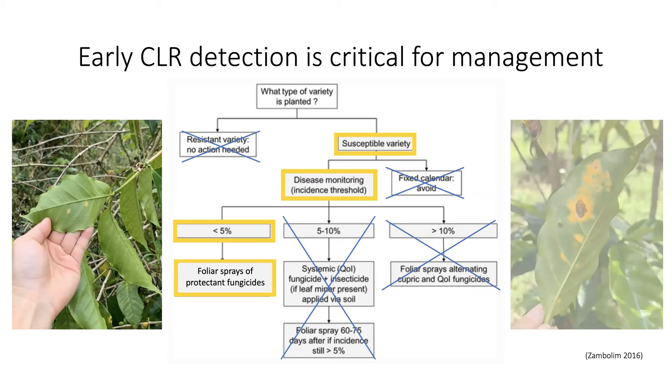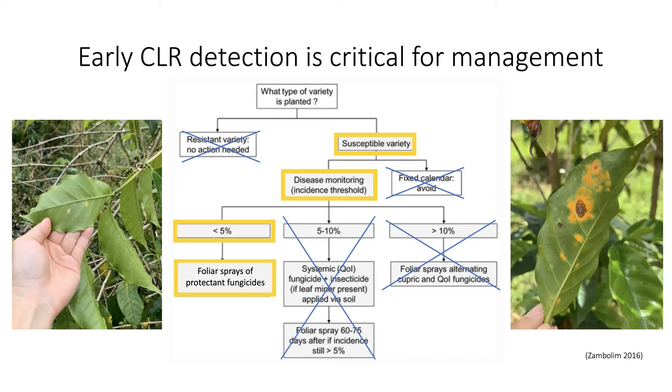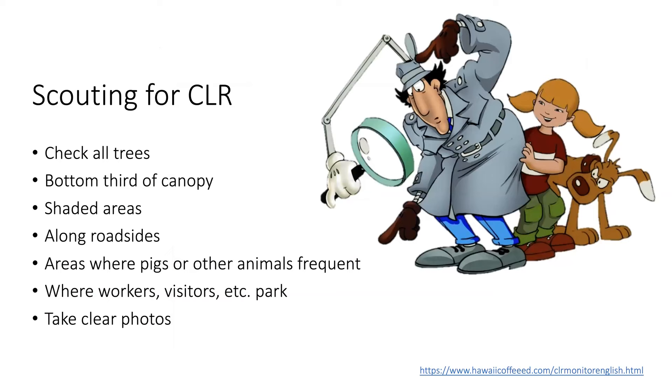At a level higher than 5%, growers will likely see defoliation and leaf drop occur because we don't yet have access to true systemic fungicides. Coffee leaf rust can be easily missed when scouting, so knowing where to look can be very helpful. To detect an initial infection and in areas of low infection, try to check as many trees as possible for rust. Early in infection, CLR is typically found on leaves on the bottom third of the tree canopy. Observations in Hawaii also indicate that coffee leaf rust is found early on in areas where overstory trees shade coffee, where vehicles, pigs, workers, and other people frequent.